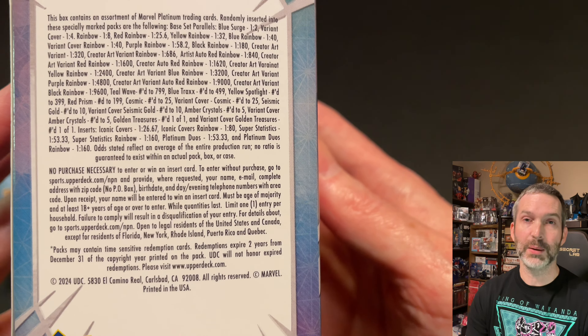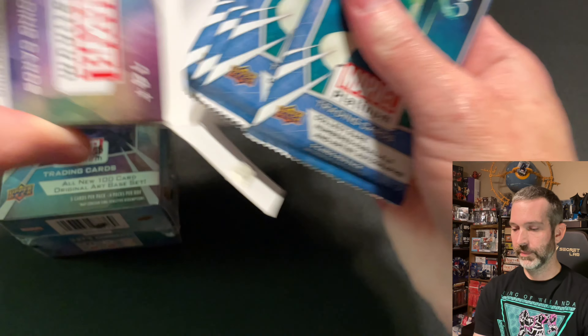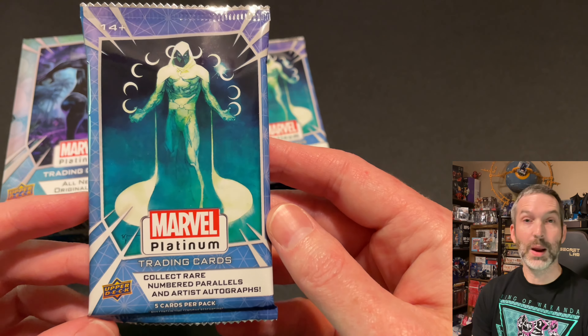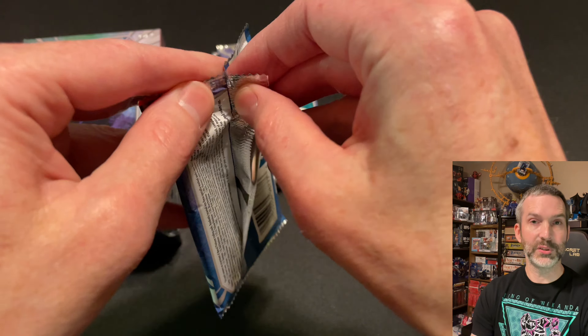Here's a look at the pack odds. The retail exclusive is the Blue Surge — the odds have them at one out of every two packs, but I think they actually fall in every single pack. Most of the parallels and inserts are available in these blaster boxes, including the one-of-one Golden Treasures, but at much longer odds compared to hobby boxes. I think the sketch cards, printing plates, and some of the lower-numbered parallels are not available in these blasters. We've got Moon Knight on the pack art — that's the Bill Sienkiewicz creator art variant for the set — and Black Panther on the box.